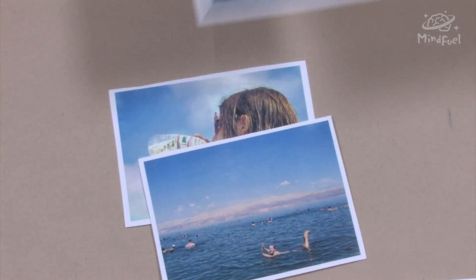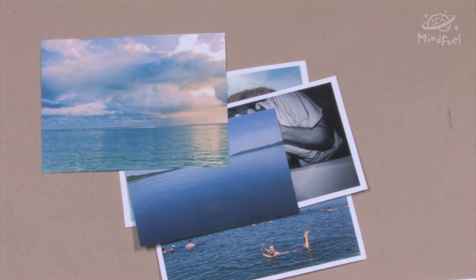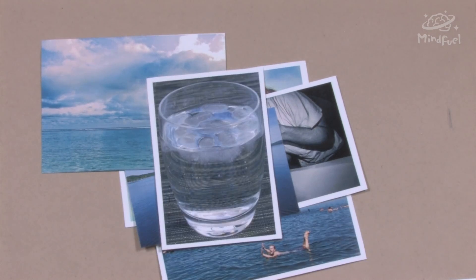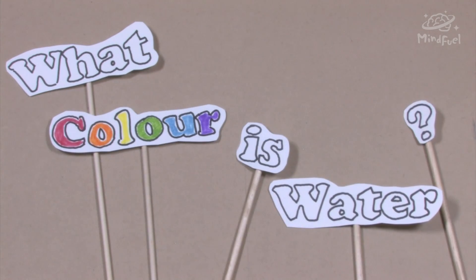We interact with water in so many different ways, but did you ever wonder why water is blue in lakes or oceans but clear when you pour it in a glass? Can you answer this question: what color is water? In order to answer this question, we first have to understand how light works.